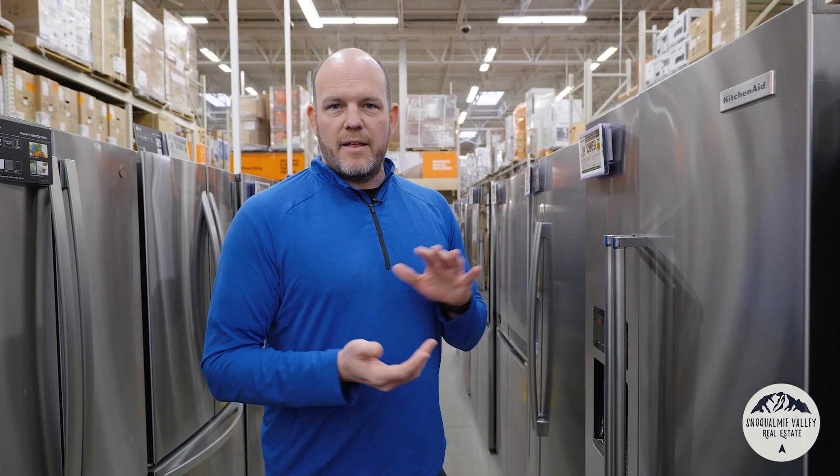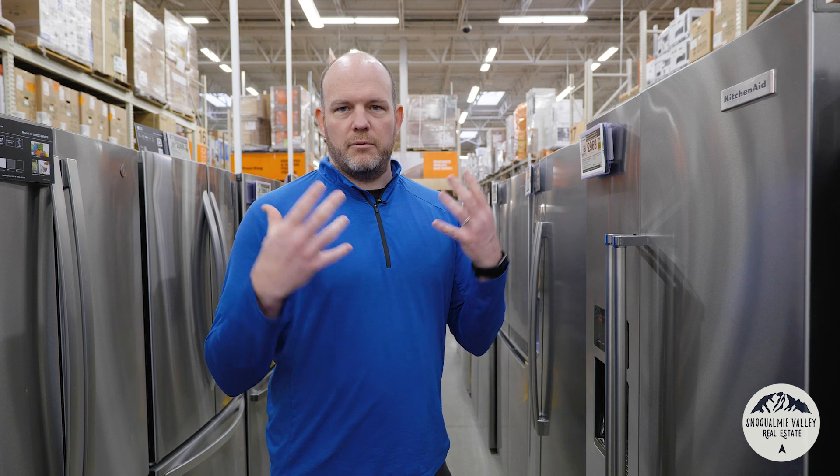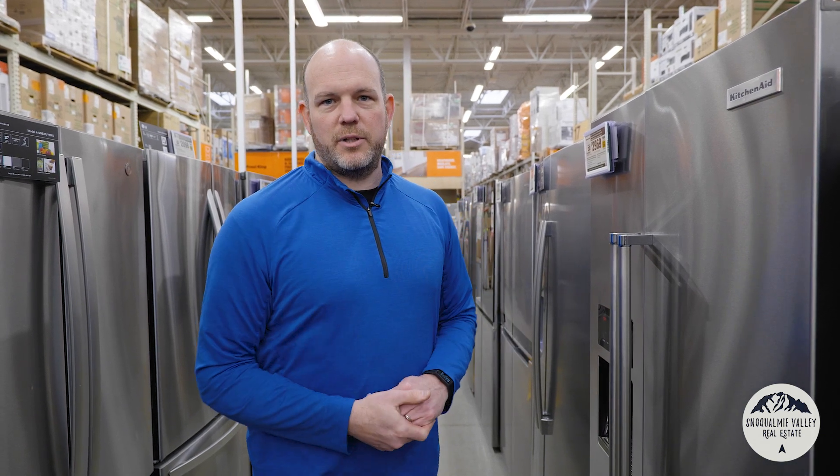We're looking for appliances that appeal to the most buyers possible. So we're going to get something that's reliable, stainless steel, nice and clean — a refreshing look. I'm going to make people excited about that new kitchen.